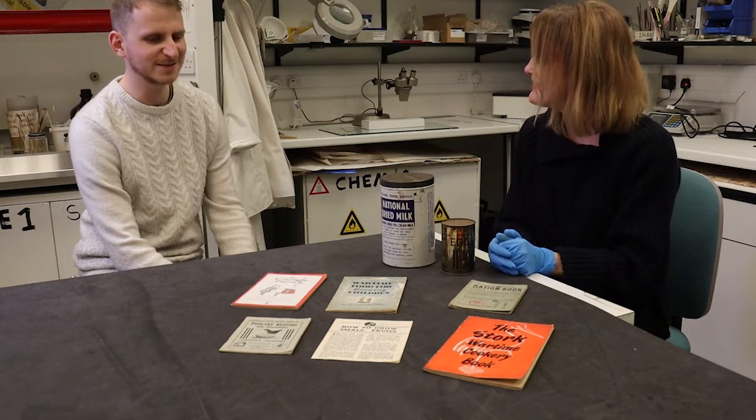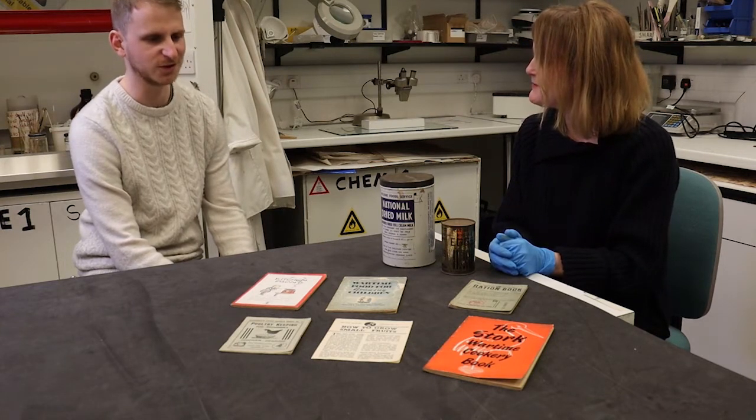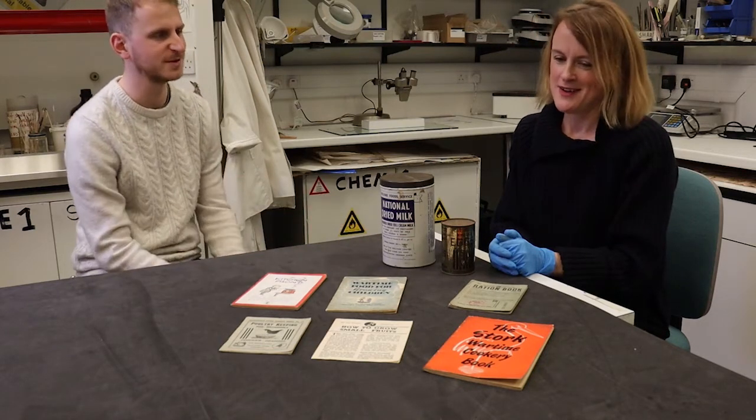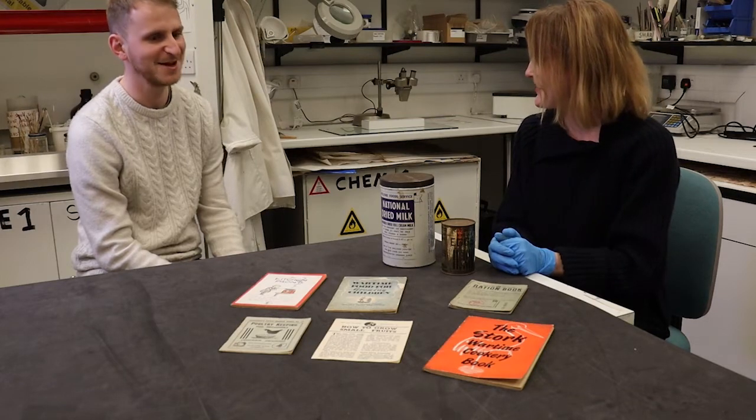This ties in really well with the fact that I'm heading off to our colleague Russell's allotment to talk a little bit more about Dig for Victory — to see what he's got growing and whether we can use it in one of these recipes from the cookery book.